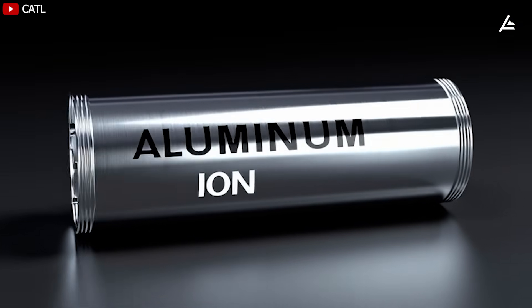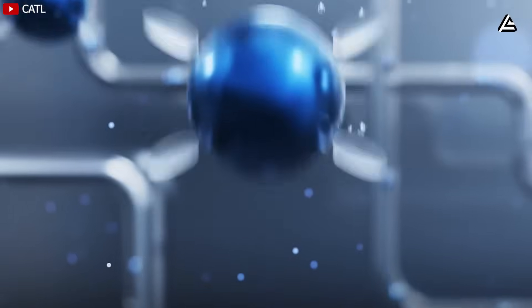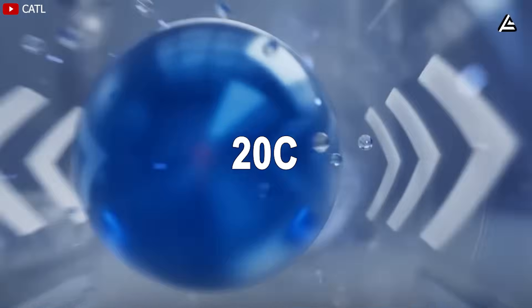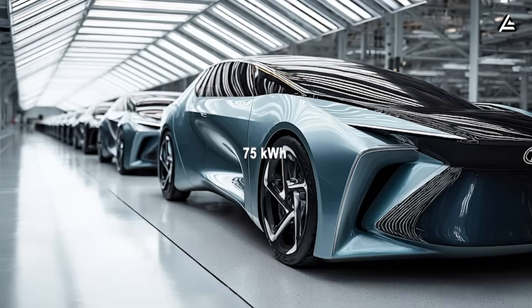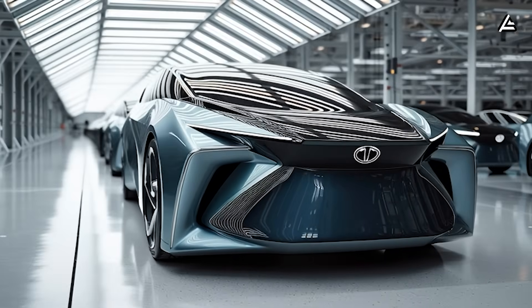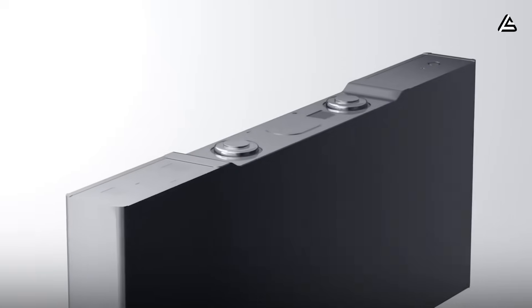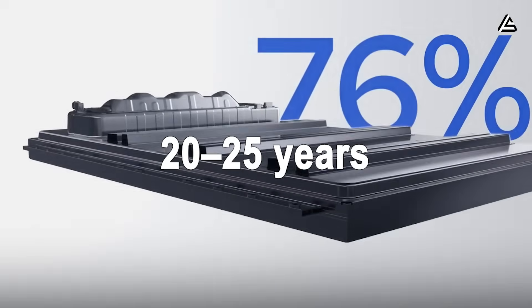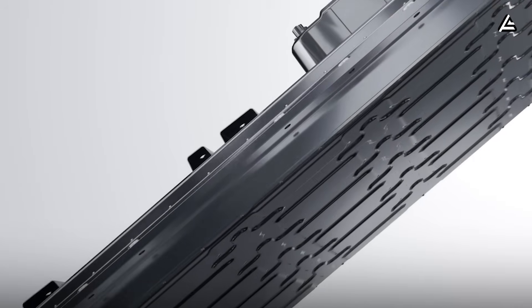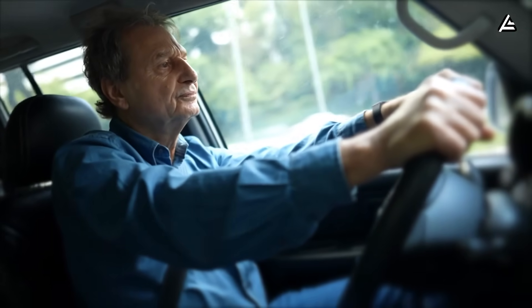Aluminum batteries go even further. Their ions are smaller but carry three electrons at once, allowing extreme fast charging up to 20C — a full charge in just seven minutes. A 75-kilowatt-hour aluminum pack gives the Model 2 a 380 to 400-mile range, and a lifespan of 9,000 to 10,000 cycles with less than 10% degradation — roughly 20 to 25 years of use. For drivers over 60, that basically means buy it once and it lasts a lifetime.